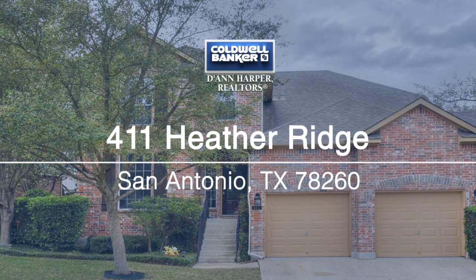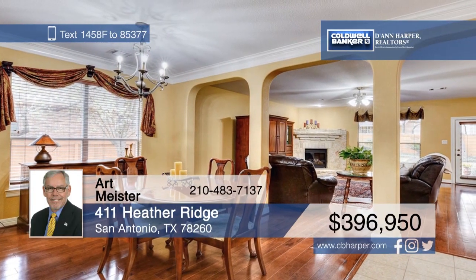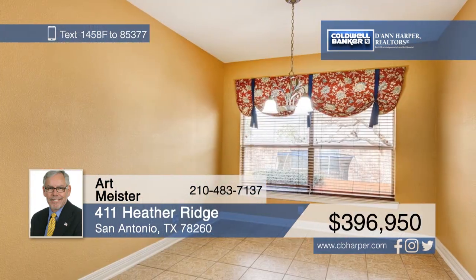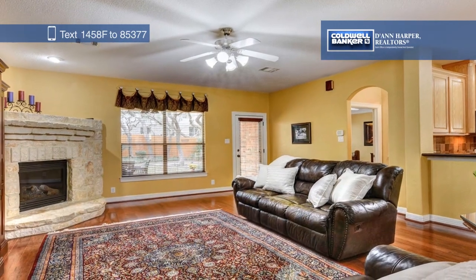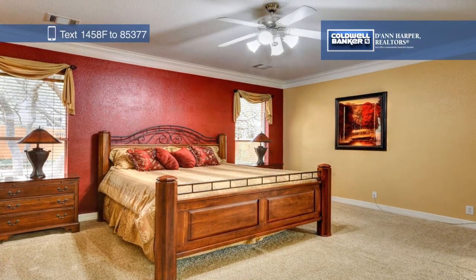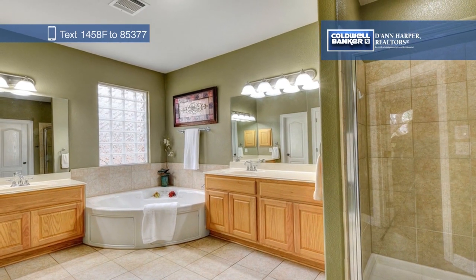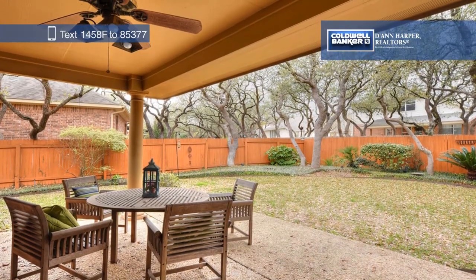This gorgeous four-bedroom, three-and-a-half bath, two-story brick home is located on a cul-de-sac street and features a study or office space, a huge game room, and a stunning island kitchen. Retreat to the spacious master bath with a walk-in shower, garden tub, and dual vanities, or relax outside on the backyard covered patio. Call Art Meister today to schedule your private tour.